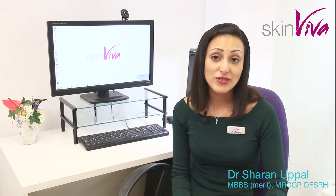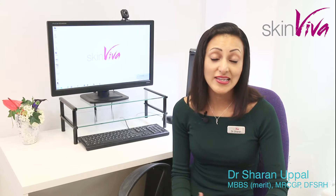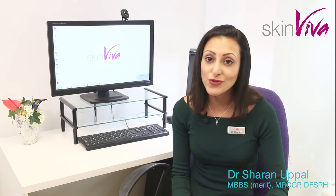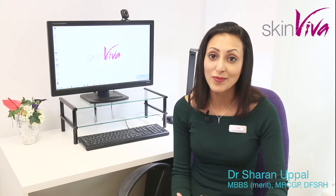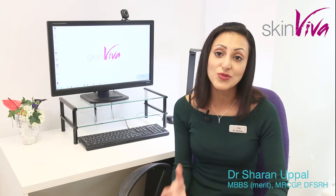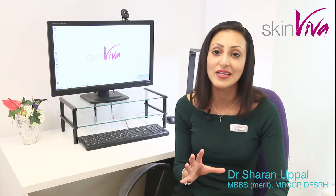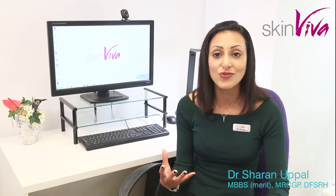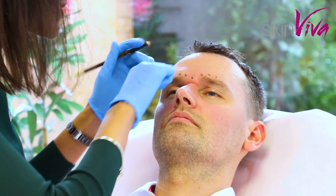Different people choose anti-wrinkle injections for different reasons. You may notice at a young age that you're starting to line if you're particularly expressionful, and you may feel as though some of those lines are aging you before you're ready. Other people don't want to lose every single line — they want to show a bit of character and may just want to soften their look so they feel fresher and smarter, building their self-confidence.